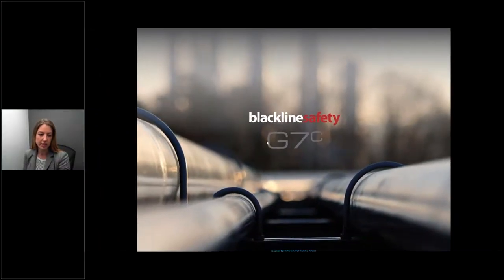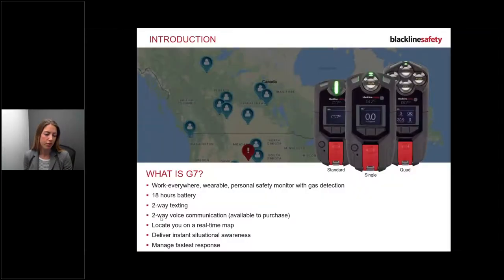This is the Blackline Safety G7C training. The G7 is a work-everywhere wearable personal safety monitor that includes gas detection. You can see the three devices on the screen: standard, single gas, and quad gas. There are 18 hours of battery, two-way texting capability, and two-way voice communication, which is available upon purchase. Check with your managers to find out if you have voice on your device.